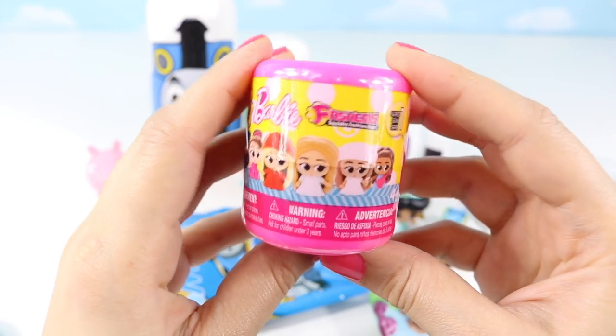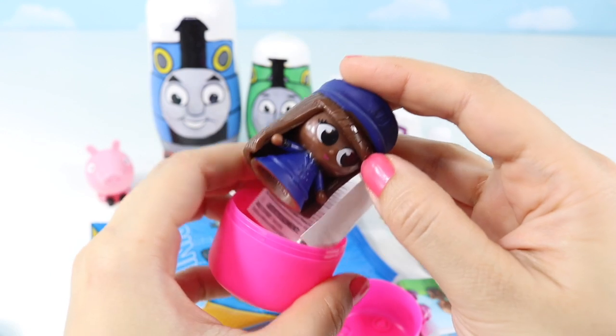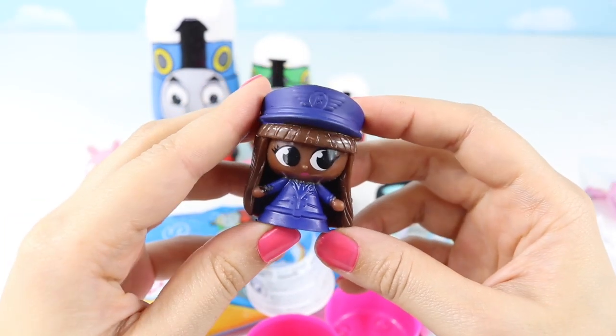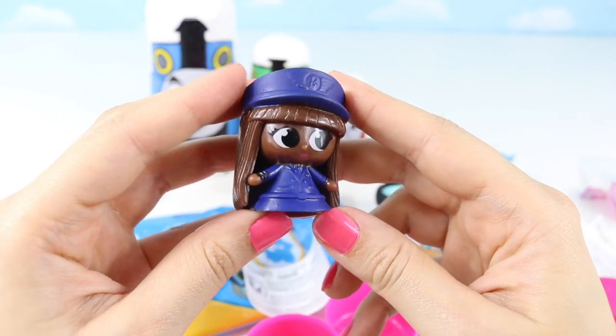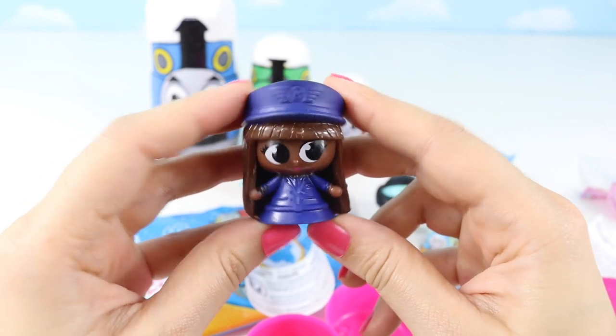Super Squidgey! Barbie Fashions! Who's this? I think this Barbie delivers the mail! That's so funny!